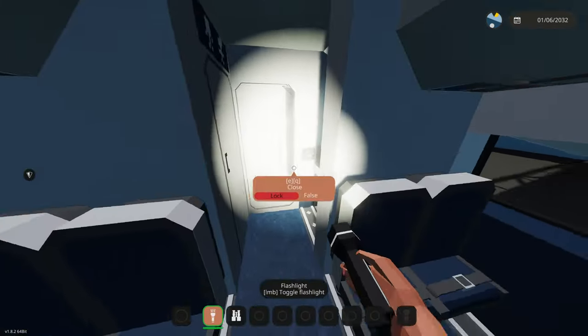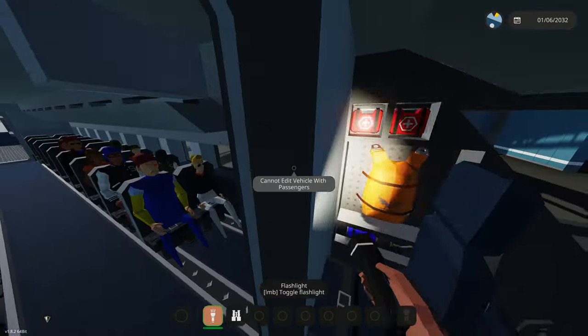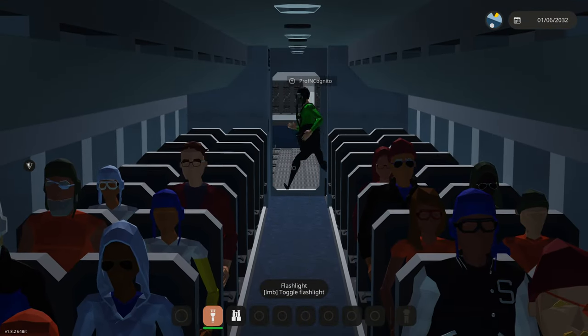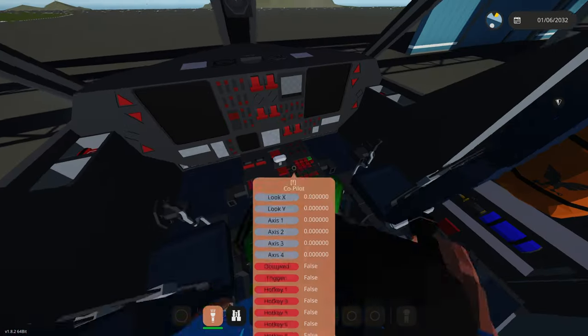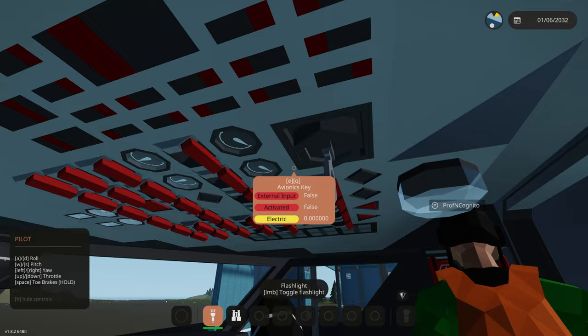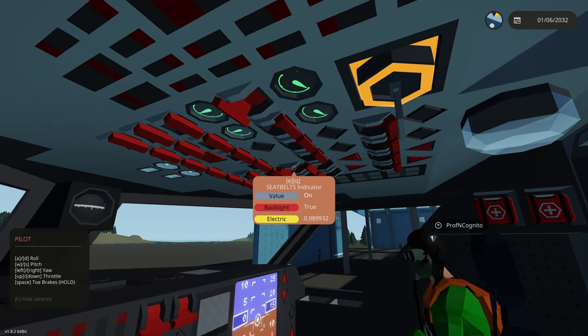We've got a whole bunch of extra room, that's nice. Let's go ahead and try starting this plane. There's a whole bunch of storage back there. I don't think it's gonna be that long of a trip, and we do have parachutes in here, so good news. I'm gonna go take the pilot seat.